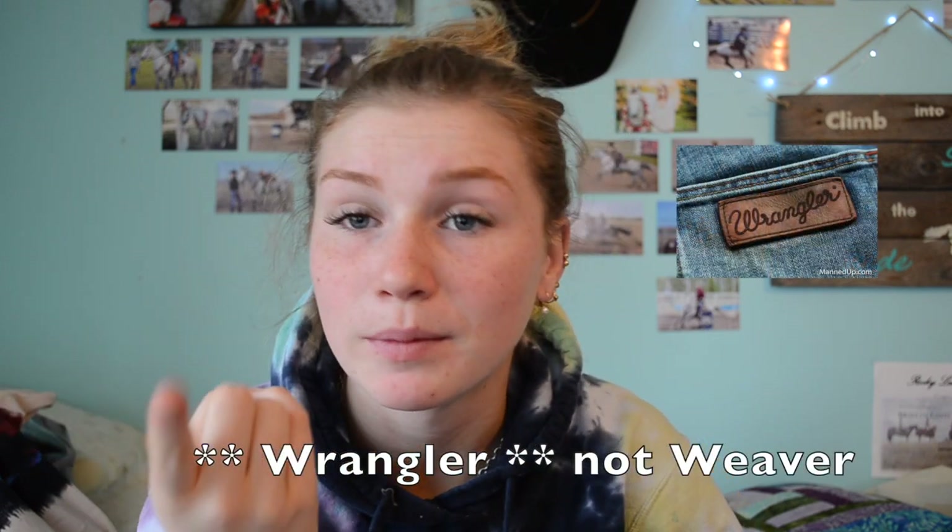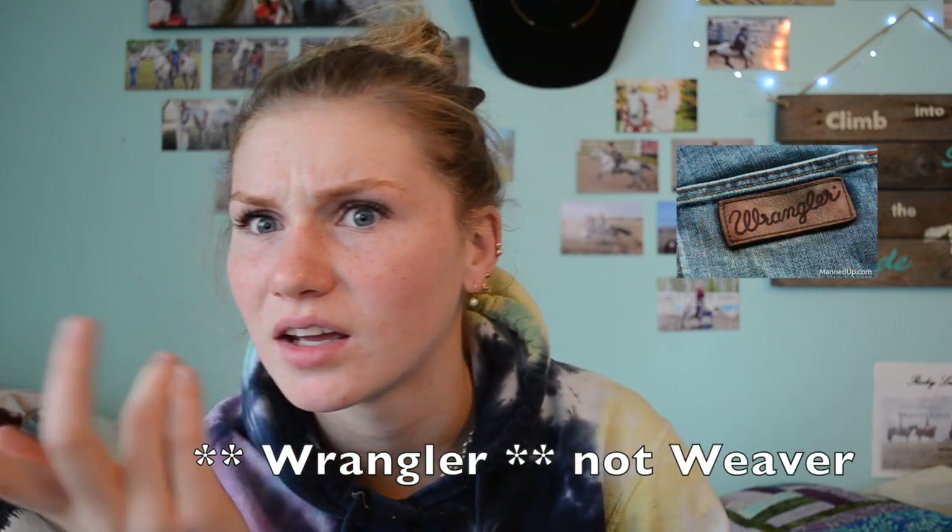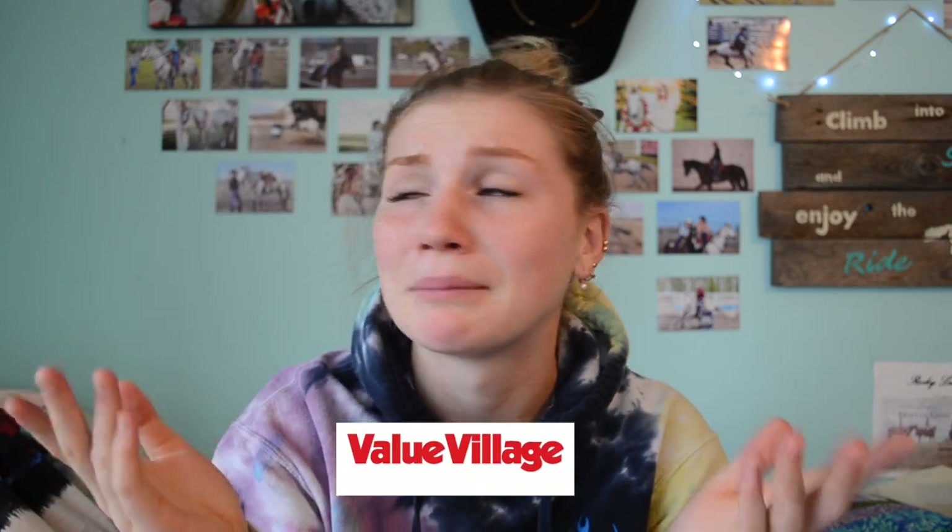I also really love thrift stores. If you have a thrift store near you and are okay with wearing those clothes, do it. This weekend I found a couple pairs of Levi's for about 11 bucks each, which was great. I also found a pair of something made by Weaver for about 20 bucks — pretty much brand new. And I got a really nice denim jacket for about 9 bucks. Value Village is the place to be, but if you're not up for that, I understand.